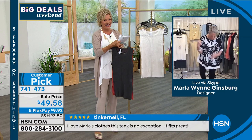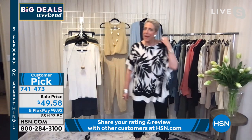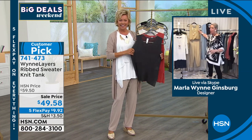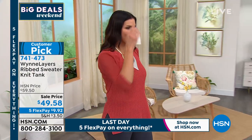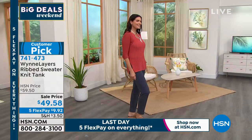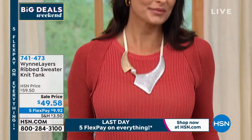Marla reads all the reviews — she learns more from the bad ones than the good. She corrects that the brand has been at HSN for 12 years, not 15. On the sweater knit tank, she recommends wearing a little tank or cami underneath — it depends on how you want to feel. The models are wearing a tank under it. Marla describes the yarn as 'crispy' — like the high-end yarns you'd find in Florence, Italy — not super soft, not fuzzy, but beautiful.